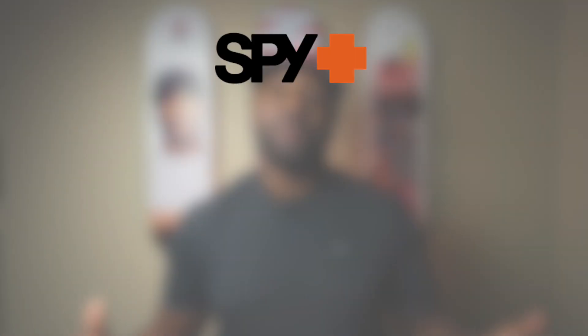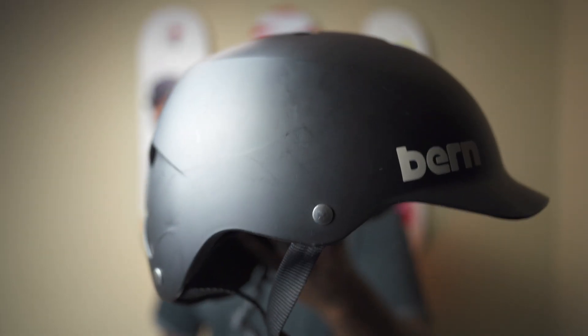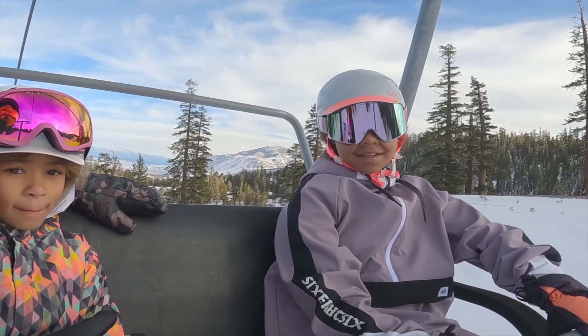Now although some people don't feel that helmets look good, it is definitely more important to protect your head. There are many companies out there that make snow-specific helmets. My family and I have been wearing Bern helmets since getting into snowboarding. They're comfortable, they look good, and the biggest thing — you have a better chance of protecting your head.